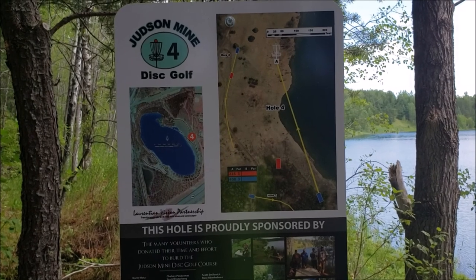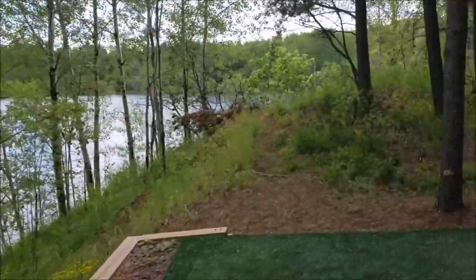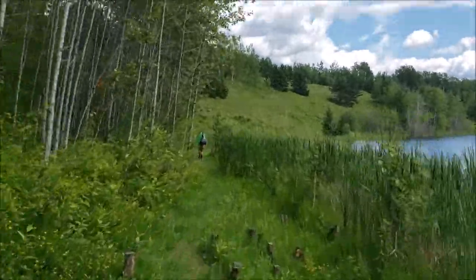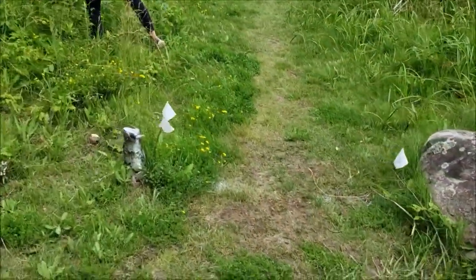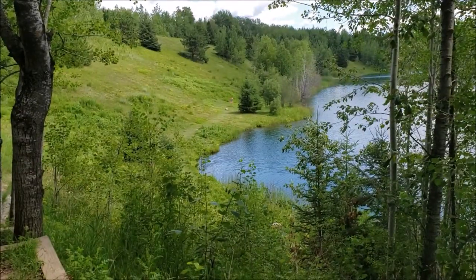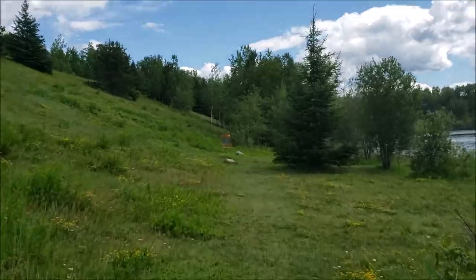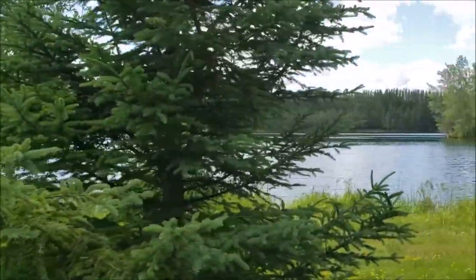Here we are at hole four in Buell, Minnesota — Judson Mine Course. You can see that this one is 400 from the blue tee, 225 from the red tee, and the blue tee can cause a little bit of anxiety as you can see from here. You basically have to hug the left edge, otherwise you're going to be in the drink. This would be the drop zone if you go in the water — a lot less water and trees to deal with. You got basket number four — nice view of the water. It's quite a scenic course.